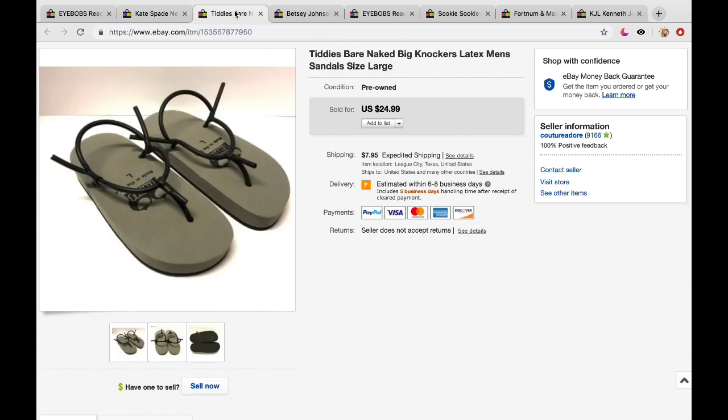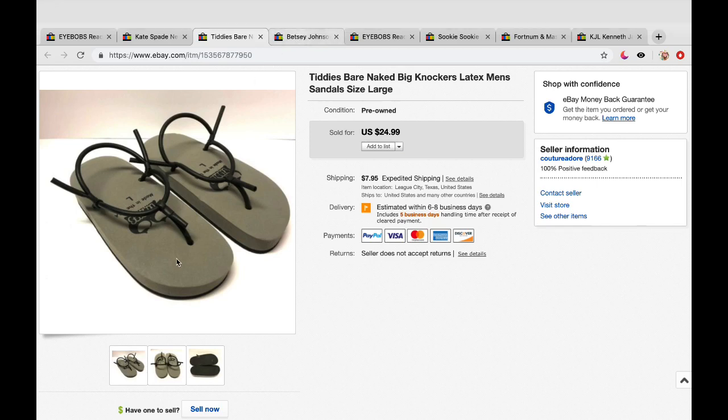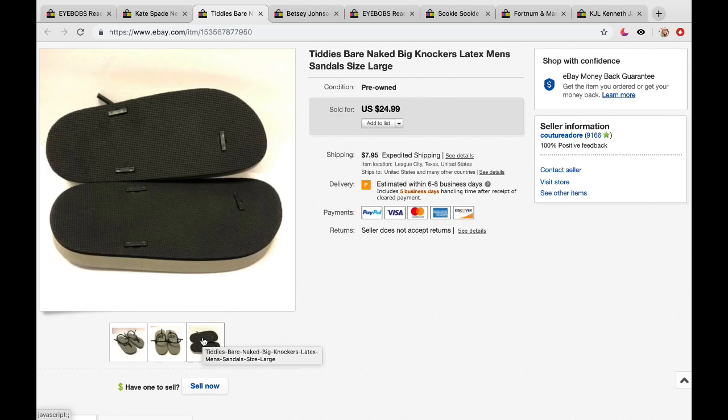The next item I also got at a garage sale. I paid anywhere from $3 to $5 for this pair — they are 'Bare Naked Big Knockers' latex men's sandals, size large. You can buy these brand new on their website for about $39. I put them up for $24.99 plus $7.95 shipping and they sold within a day. Here are a front side view, a back view, and a bottom view.